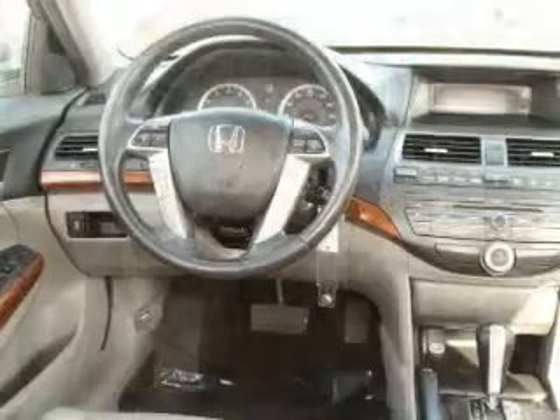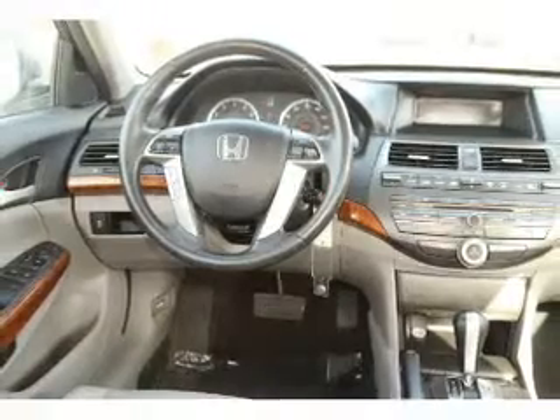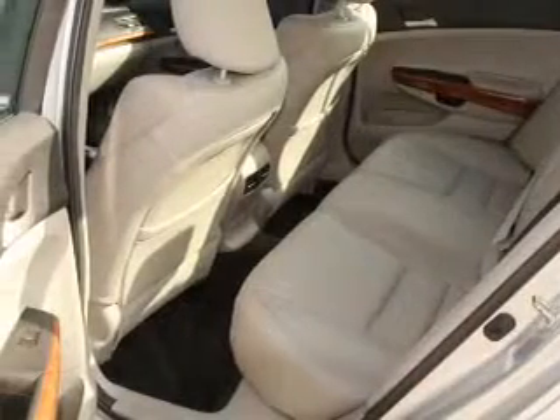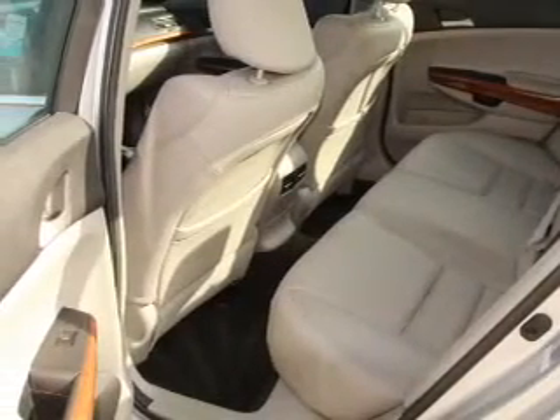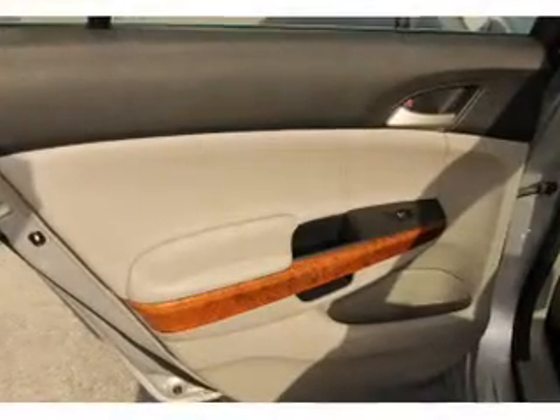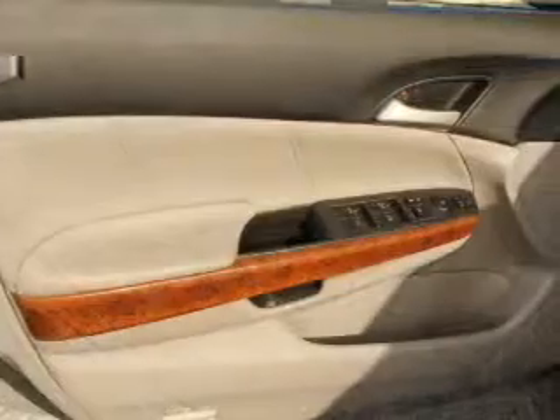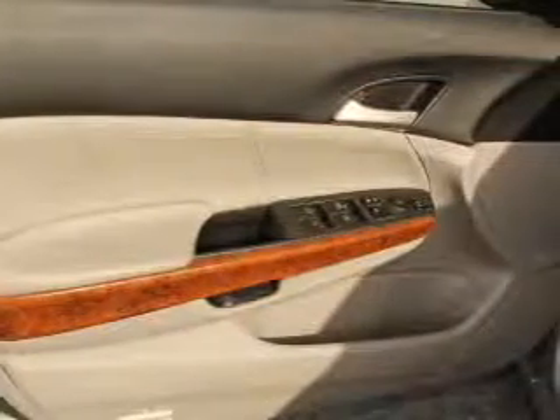Inside you'll find leather seats, heated seats, dual temperature controls, front airbags, side airbags, an adjustable tilt steering wheel, power seats, cruise control, a trip computer, and an anti-theft system.